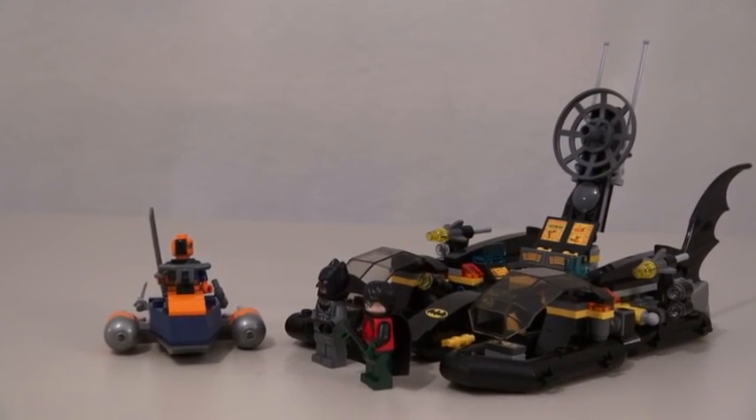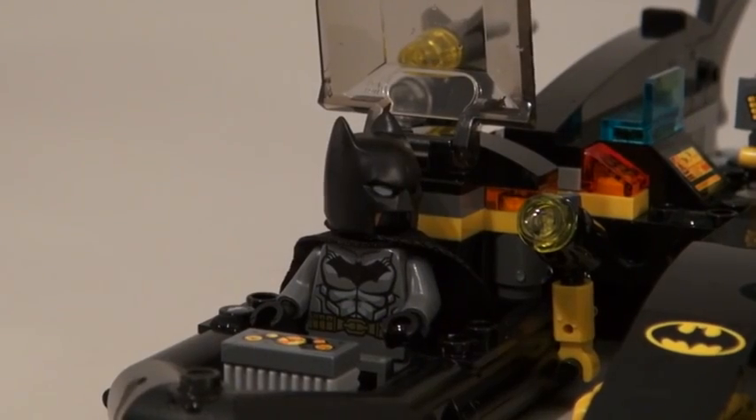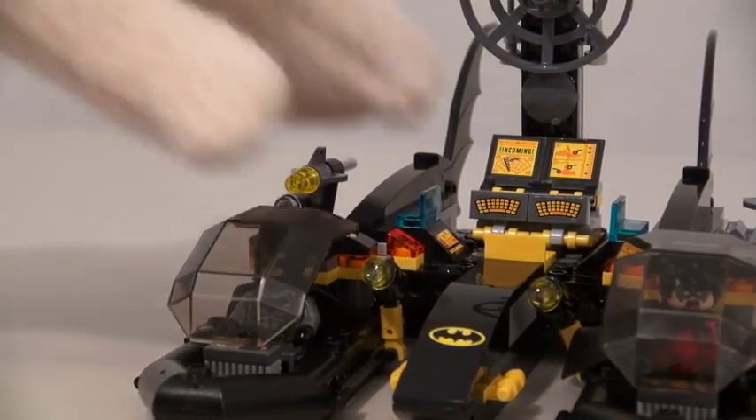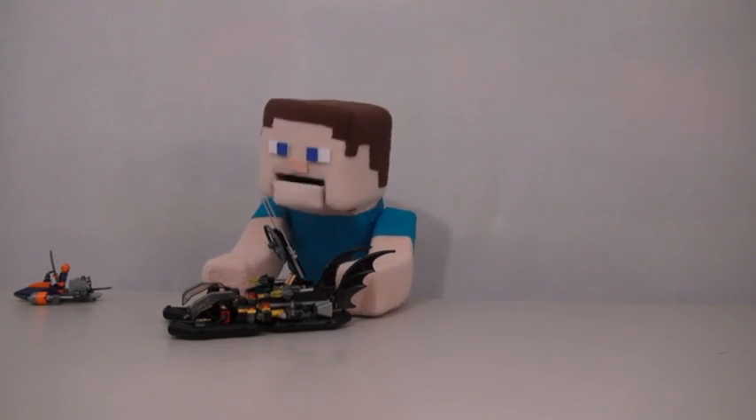The Bat Boat Harbor Pursuit! I've got the jewels! Time to make my getaway! Robin, Deathstroke's getting away! Nooo! Calm down, Robin — it's time to go after him! Better watch out, Deathstroke! Batman's coming for ya!